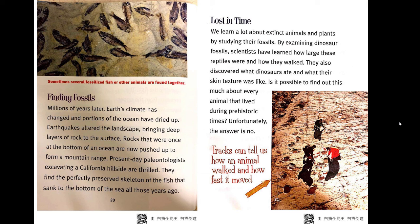Finding fossils. Millions of years later, Earth's climate changed and portions of the ocean dried up. Earthquakes altered the landscape, bringing deep layers of rock to the surface. Rocks that were once at the bottom of an ocean are now pushed up to form a mountain range. Present-day paleontologists excavating a California hillside find the perfectly preserved skeleton of the fish that sank to the bottom of the sea all those years ago.